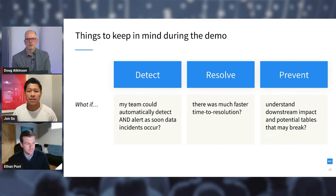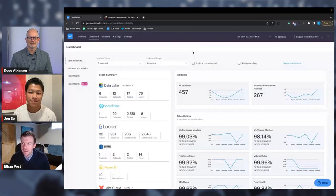What if your team had the ability to detect incidents or anomalies as soon as they occur? And when they do, what if they had the tools to resolve those incidents and understand downstream impact before making any schema change to avoid bad incidents altogether? With that, I'll turn it over to Ethan to show you how this all works.